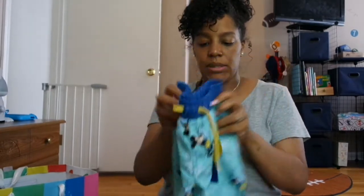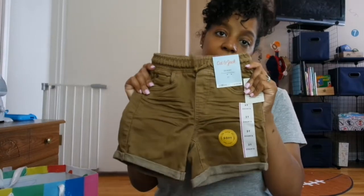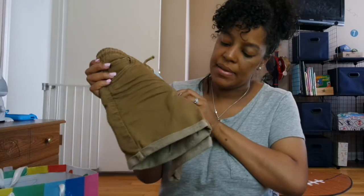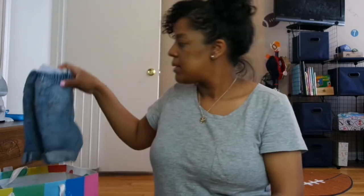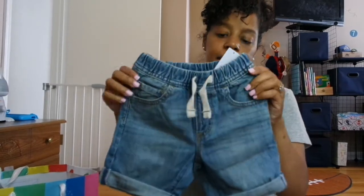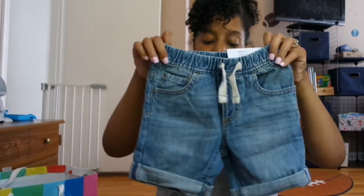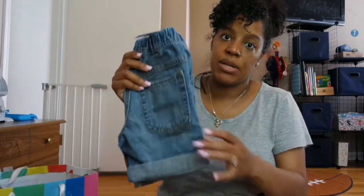I got some more shorts from Target by the Cat and Jack brand. I love these shorts — I think they're so stylish and you can pair them with anything. These are a size 3T and they have a little distressed detail. Some more shorts from Gap — we have drawstring denim shorts. I also bought him a lot of stuff in plain colors and denim, nothing with too many patterns.